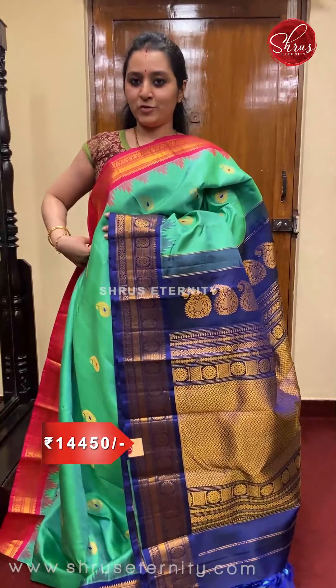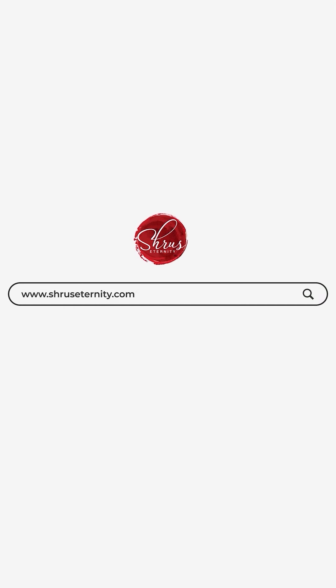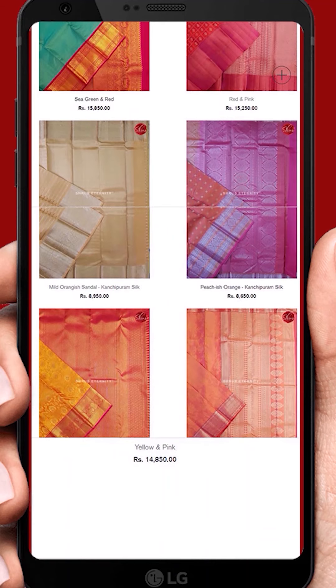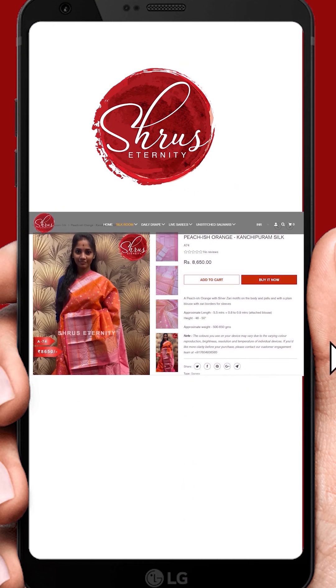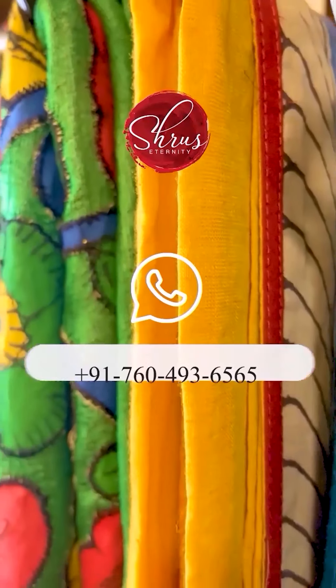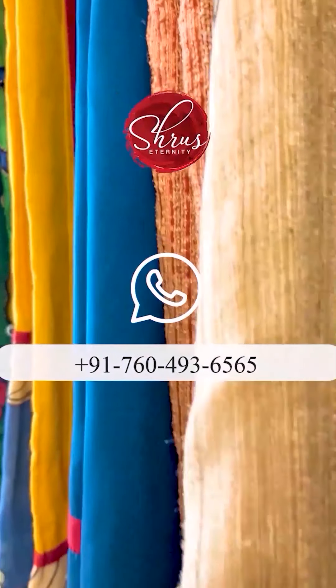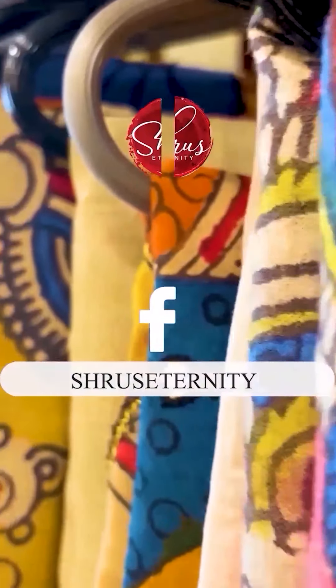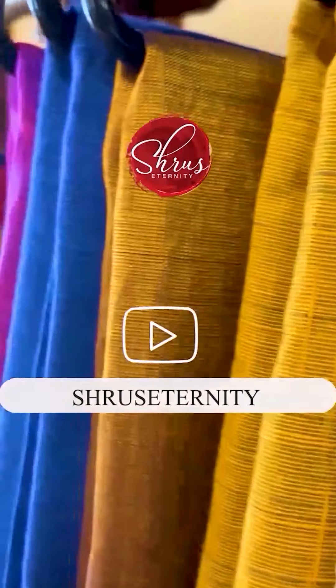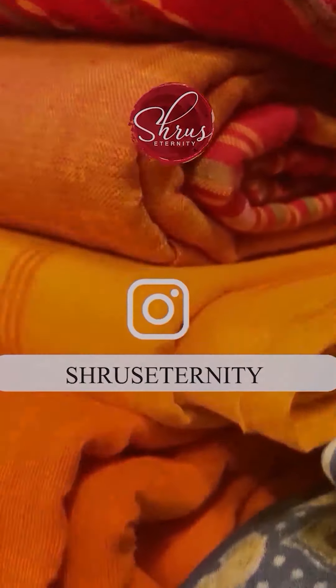Priced at 14,000. People who would like to buy these sarees, please check our website — all these sarees have been uploaded and you can directly click on them and proceed to pay. People who have any difficulties in buying can contact us on WhatsApp at 760-493-6565. We'll be able to help you out. Thank you for watching our videos, please stay tuned, happy shopping and stay safe.